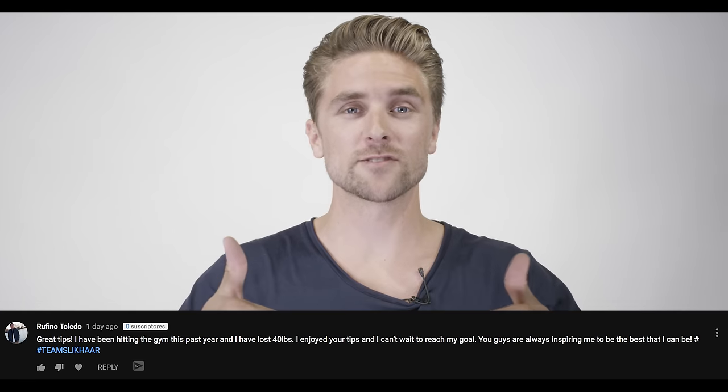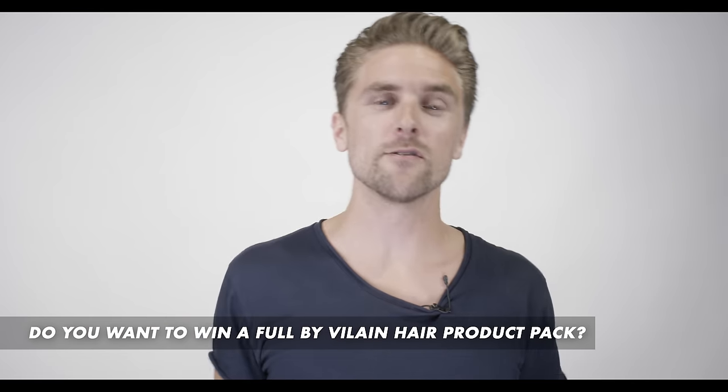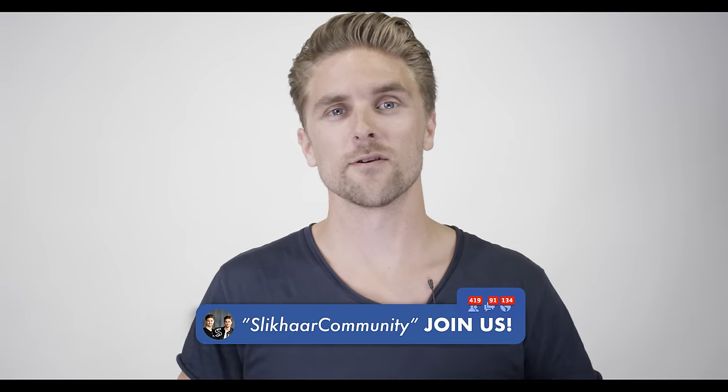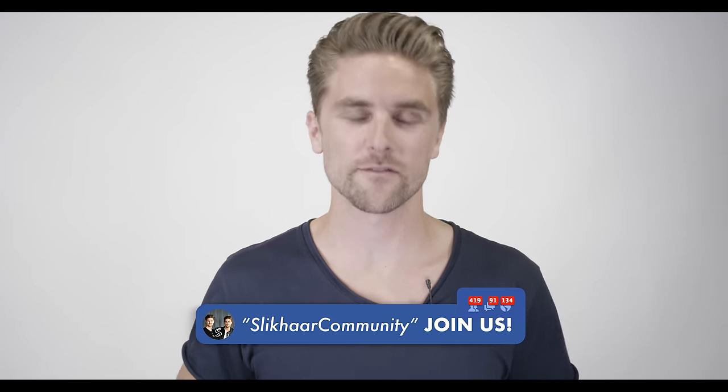Right here we have the winner — congratulations! It was the comment from last week's video. Comment down below if you want to win next time. You can win free Bible Lane products. Last but not least, don't forget to check out our new community on Facebook. You can also discuss your dandruff problems there among a lot of other topics.